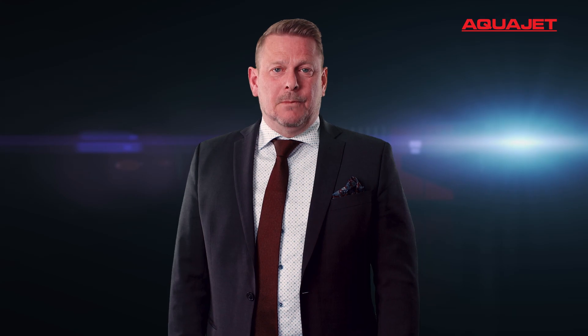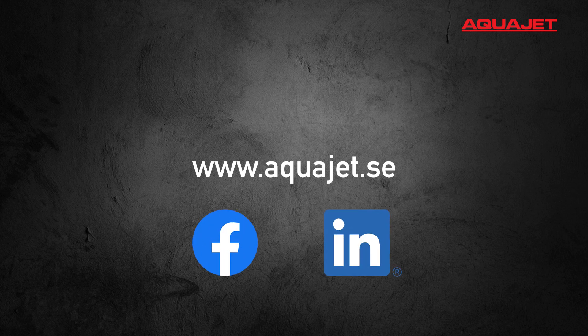You can easily register by clicking on the link in this mail. Make sure to watch our website and social media for additional details. We really can't wait to show you what we've been up to.